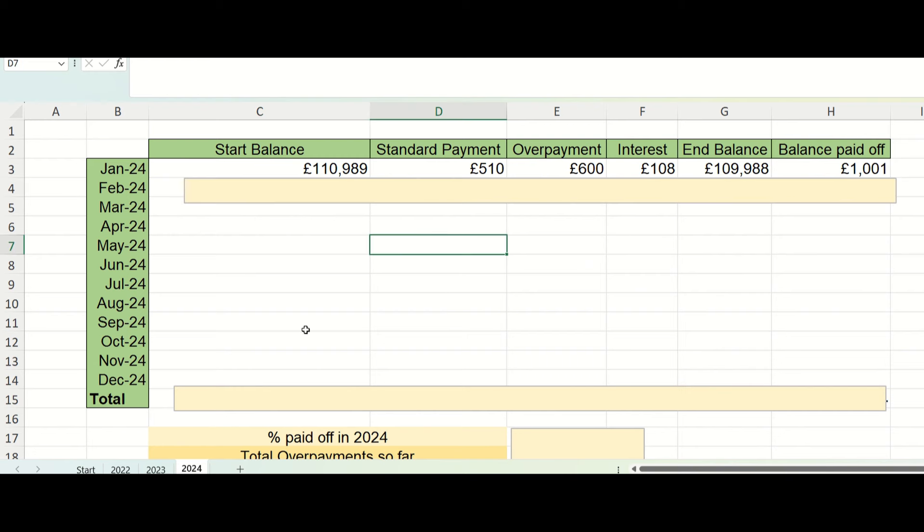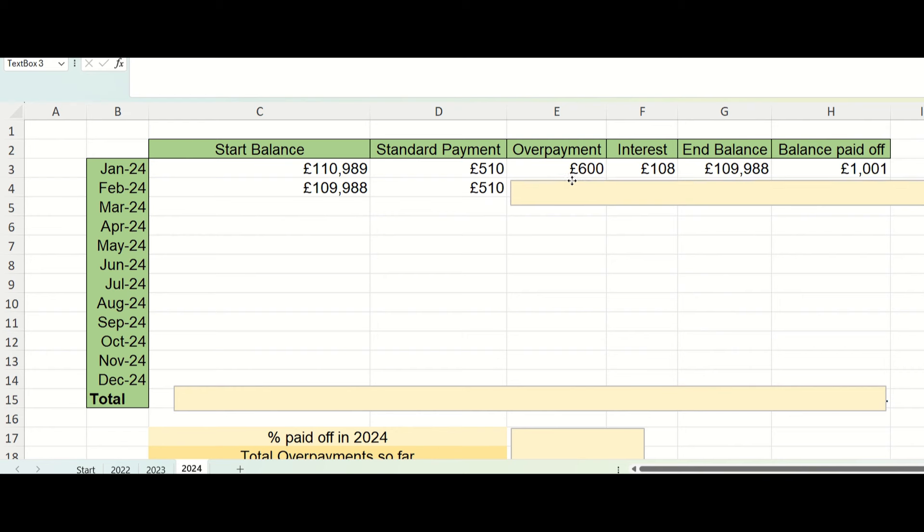So this is my spreadsheet — I'll go through the figures, the totals, and then talk about the overall totals at the end. The starting balance this month was £109,988, which is the balance at the end of January. My standard payment is £510, which is what's contracted with the mortgage provider that I pay each month.